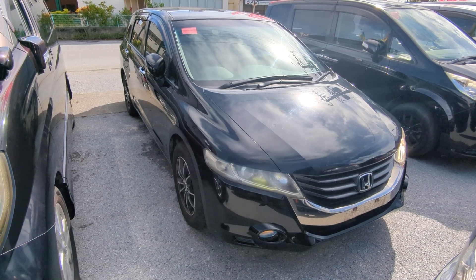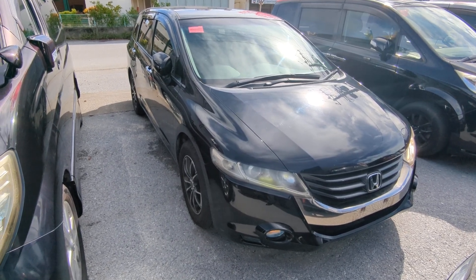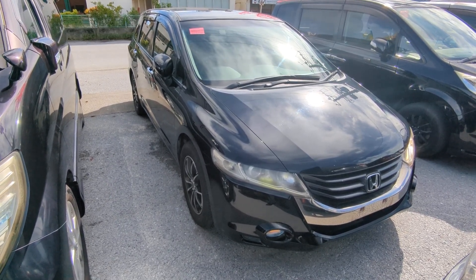Today I'm going to show this 2009 Honda Odyssey that just came in. It's got 102,000 kilometers on it, which is about 63,000 miles.